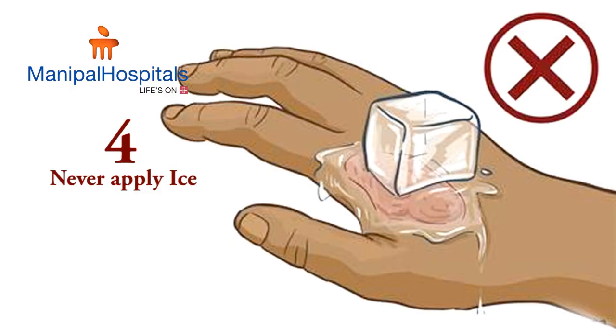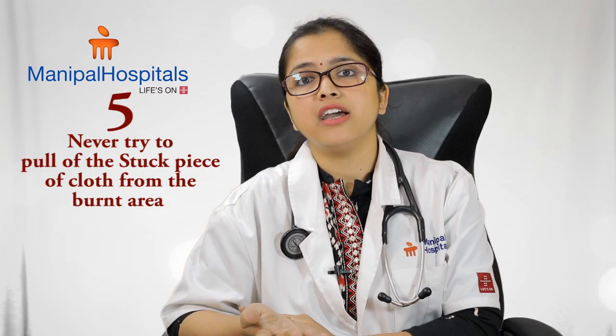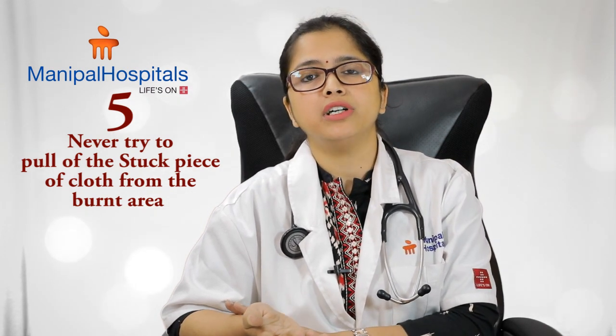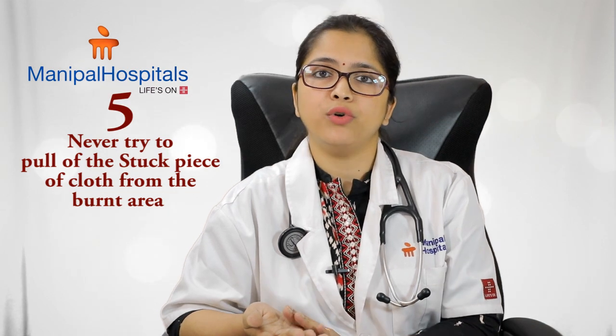Never try to break blisters. A blister is protecting the burnt area — it is very sterile, so if you burst it you increase the chance of infection. If ice is applied on the skin, the skin can get further damaged by the cold, so never apply ice. And never try to pull off a stuck piece of clothing from the burnt skin, as that will cause more harm.